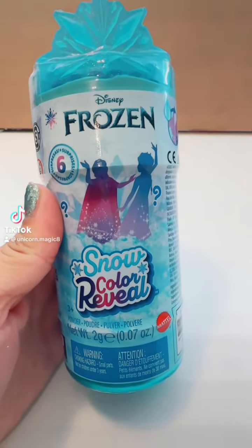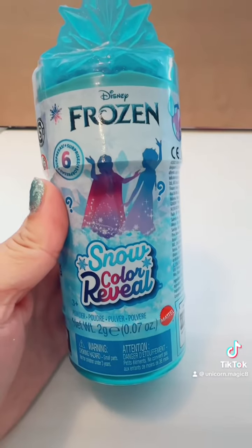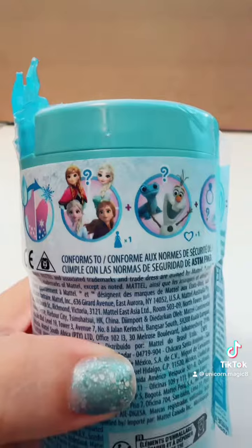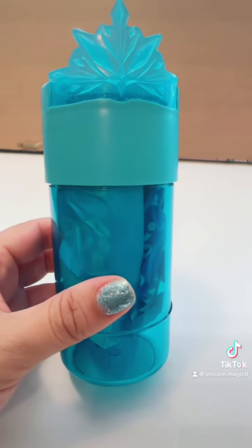One of my favorite movies is Frozen, and we are going to open this snow color reveal. I cannot wait. Here's some of the characters we can get. Y'all know I want Elsa. This case is totally cute.